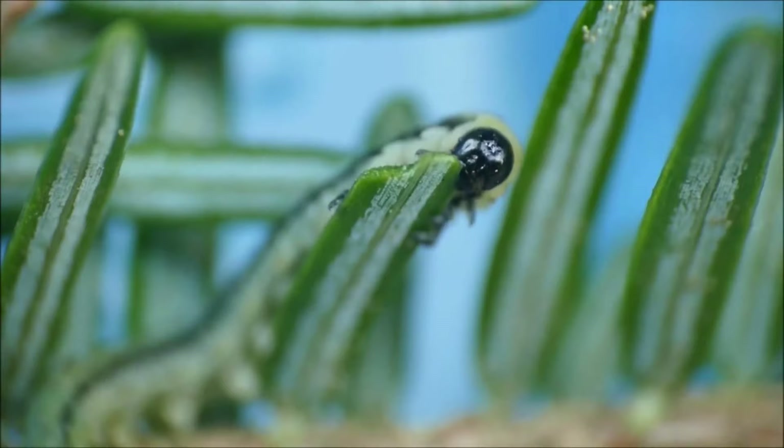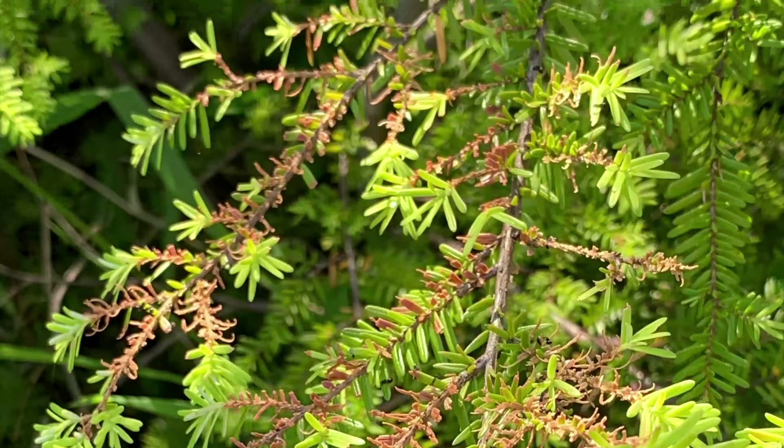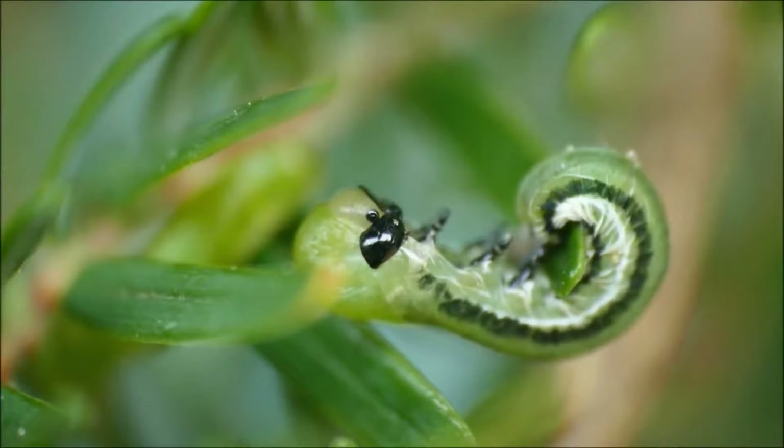Hemlock sawfly larvae hatch in June and begin feeding on the older needles of hemlock trees. The larvae will feed throughout June and July, with the damage becoming more and more apparent as the larvae become older and bigger and consume more needles. Hemlock sawfly larvae only feed on the older needles, leaving the new growth behind. They are referred to as wasteful feeders because they do not fully consume the needle, leaving behind the small mid-rib vein.